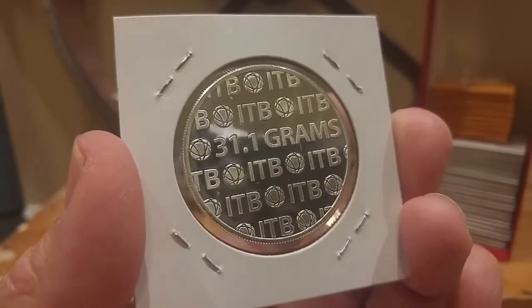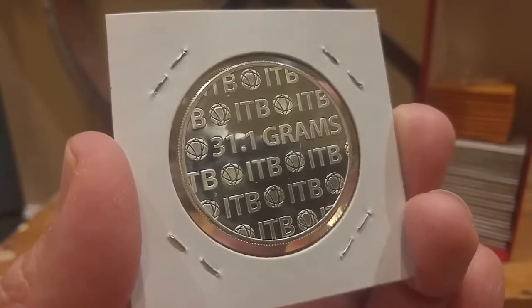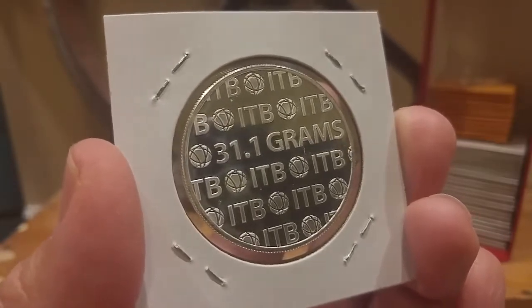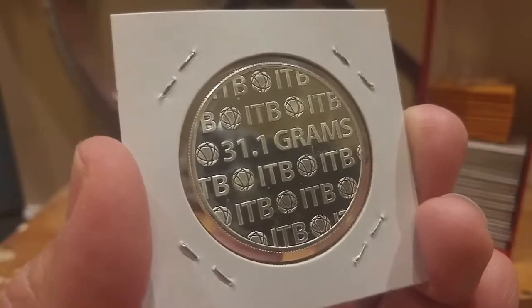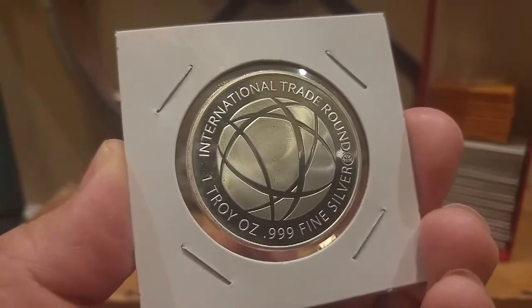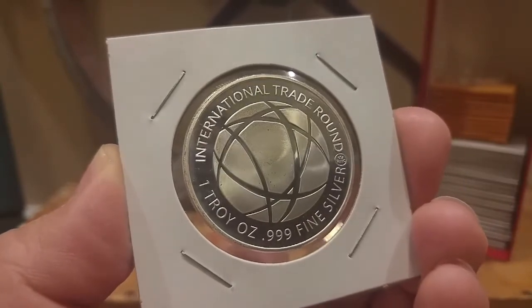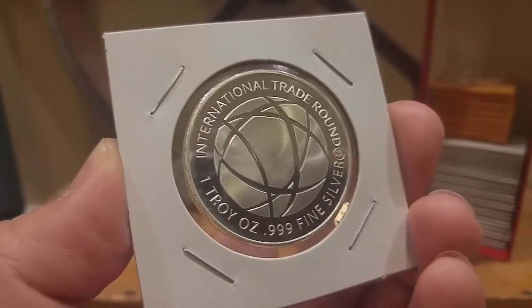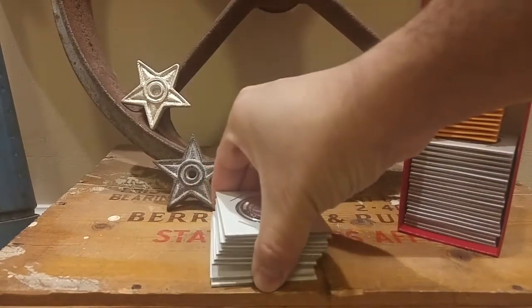On the back they have the grams — 31.1 grams — and I believe it's called international trade bullion, though some people say it says international trade bar. They make these in two different types: with the RMC stamp and without the RMC stamp. I ended up picking up 10 of those.